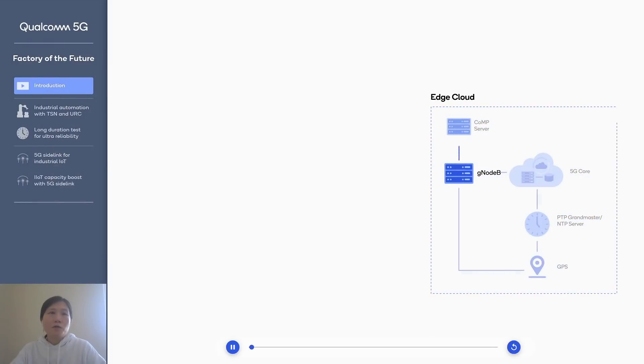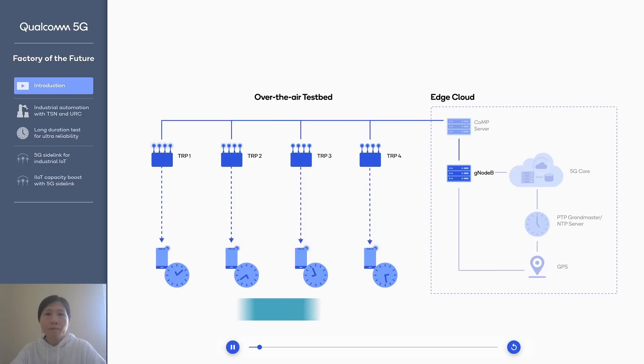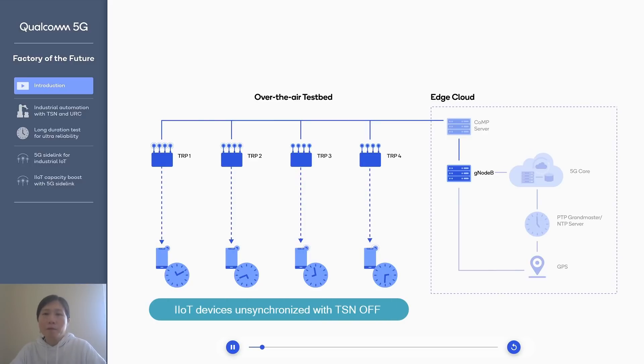Let's start with the factory of the future using 5G connectivity. In this demo, we have the Edge Cloud, which consists of a Compute Server and PTP Grandmaster, in addition to a gNB, 5G Core, and GPS. There's also an OTA Testbed, which consists of four transmission and reception points, and they are serving four different IoT devices.